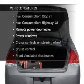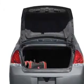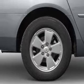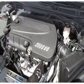Enjoy these notable features that are included in this vehicle: power door locks, power windows, cruise control, and AM-FM stereo with a CD player. Power mirrors, power steering, and an adjustable tilt steering wheel.